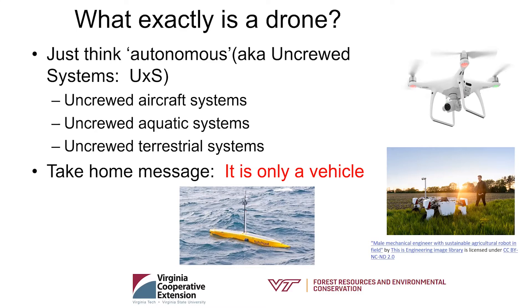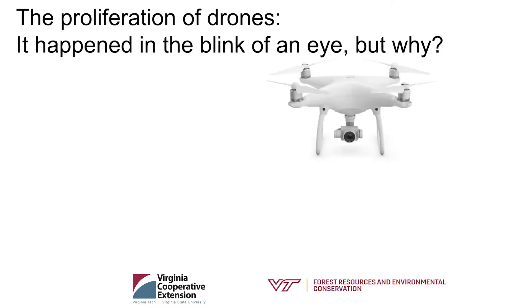The take-home message is that a drone is just a vehicle. It's really not what we're into — it's what the vehicle carries that's the important part. We're going to talk a little bit about that as well.